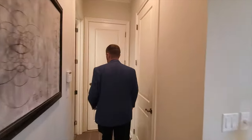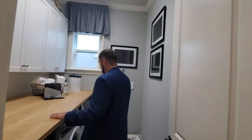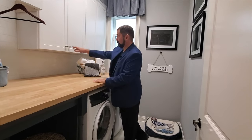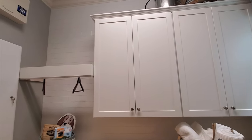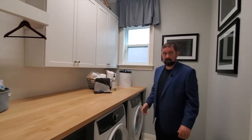Follow me down this hallway — here is the laundry room. We do have some built-ins: the washer and dryer, a shelf at a really good height for folding clothes, storage, a little hanging area, and a window for some natural light. Nice little laundry room.